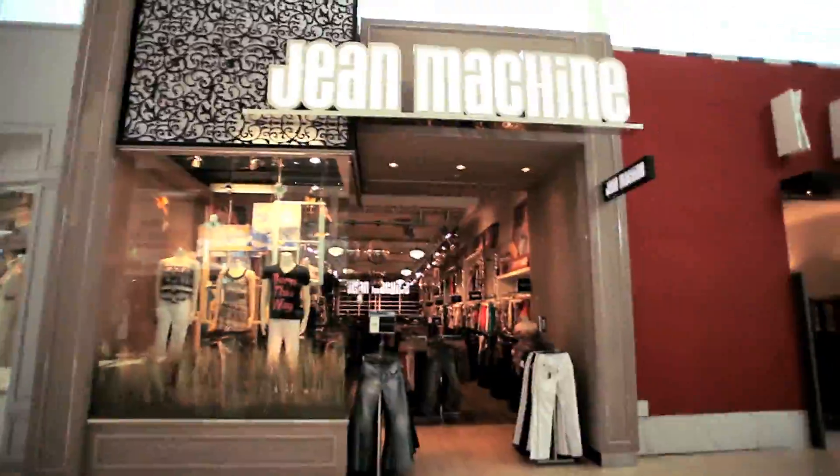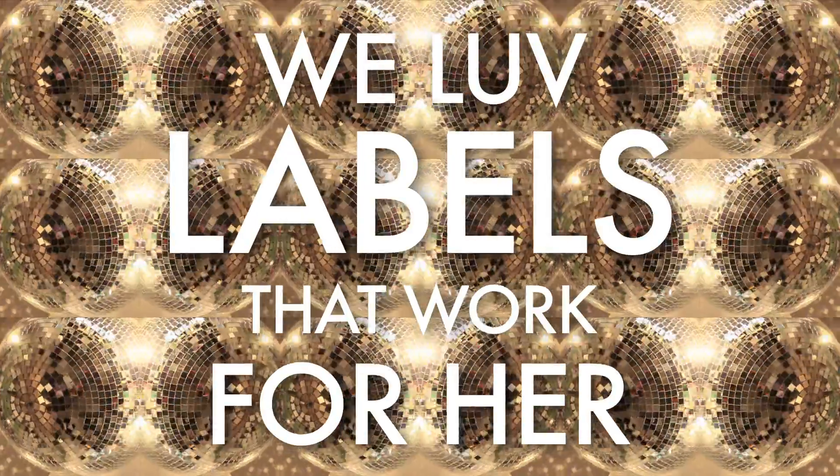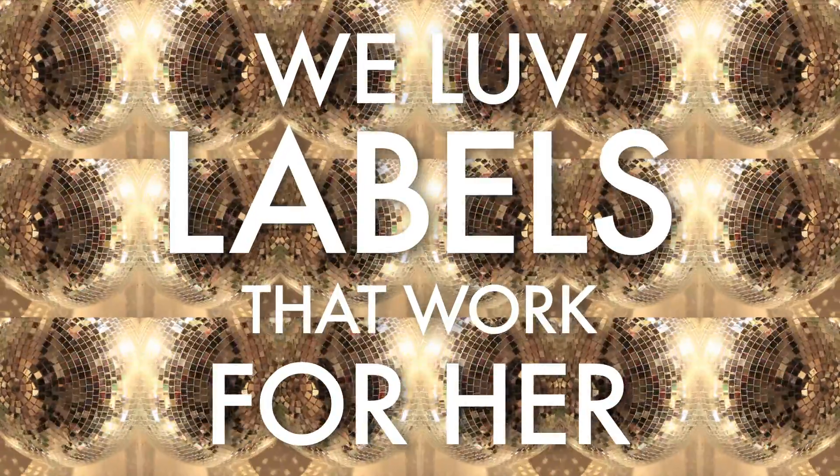Hi, I'm Dori, a fashion reporter and customer at G-Machine Yorkdale. In this VidVice episode, we're looking at two great outfits for her from the labels we love.